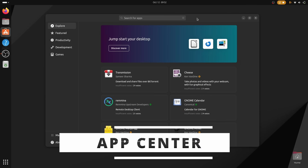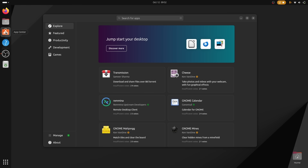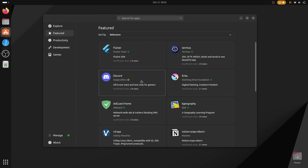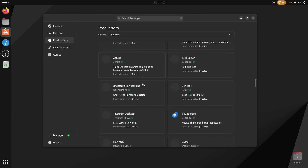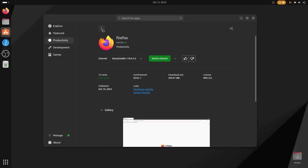Ubuntu 23.10 also comes with a brand new Ubuntu App Store called the App Center — yes, just like in elementary OS. It's a really well-designed application made with Flutter, the official toolkit to build Ubuntu apps. While it is a Snap-first App Store, it won't stop you from installing apps from the Ubuntu repos, since Debian packages are supported after all. There was some doubt that they would, but they're still here. For how long? Who knows? Because the future is definitely Snap for Ubuntu, so you better get used to Debian packages taking a backseat more and more.